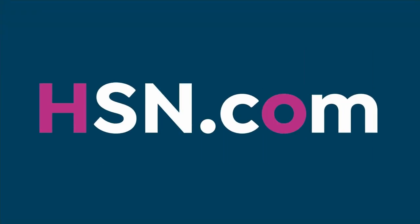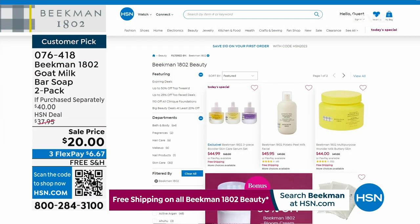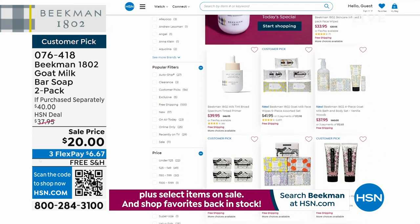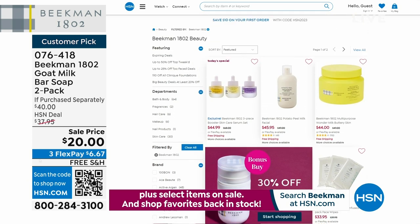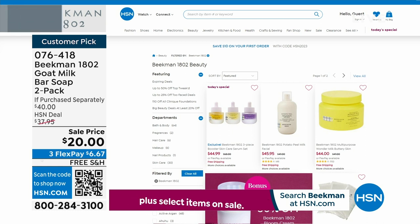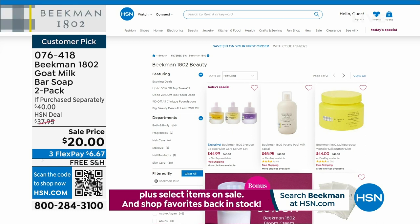If you're heading over to hsn.com, don't forget our Today's Special plus the bonus buy of the Bloom Cream at 30% off. Over 3,400 of our Today's Specials have been picked up. Remember, you're getting all three boosters — the Golden, the Dream, and the Collagen. Never before have we done it and we'll never repeat it again. We're not going to bring you another Skincare Today's Special this year from Beekman 1802.